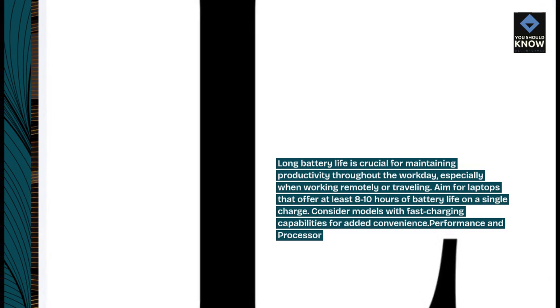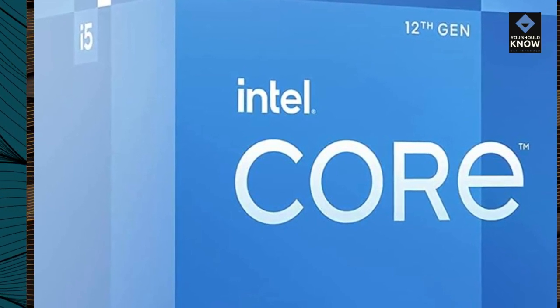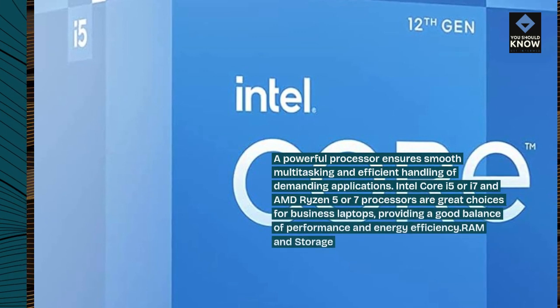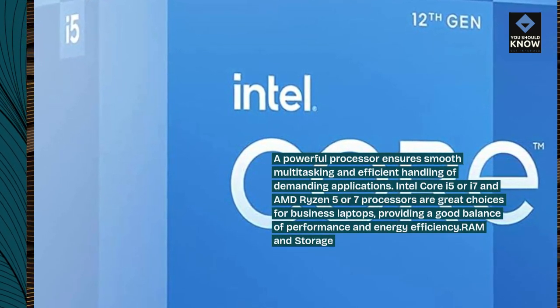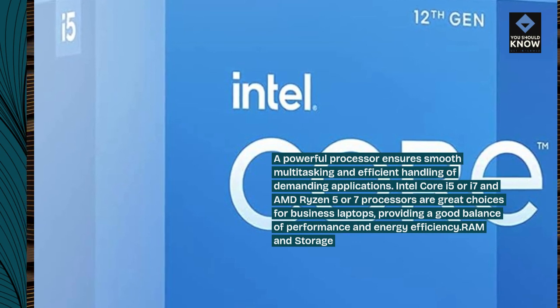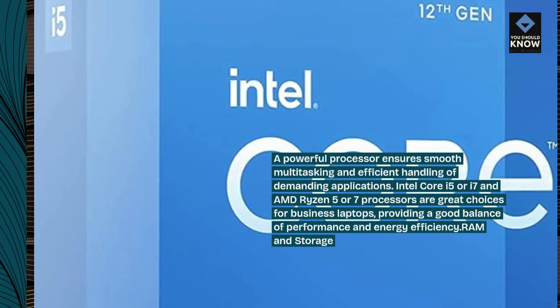Performance and processor: a powerful processor ensures smooth multitasking and efficient handling of demanding applications. Intel Core i5 or i7 and AMD Ryzen 5 or 7 processors are great choices for business laptops, providing a good balance of performance and energy efficiency.